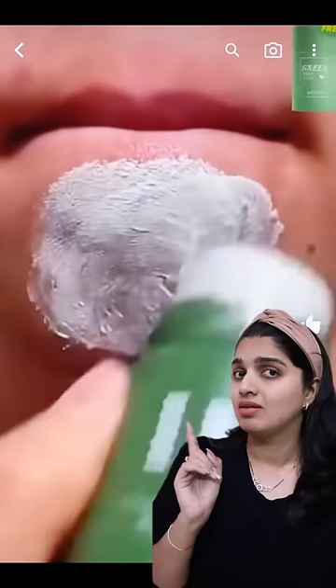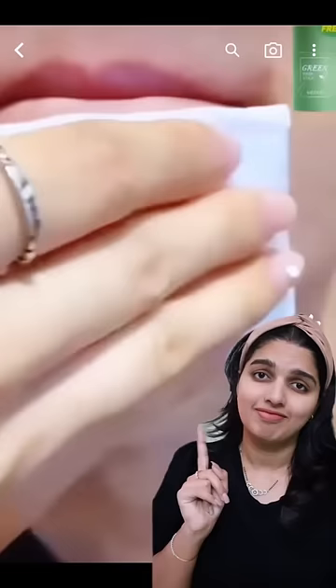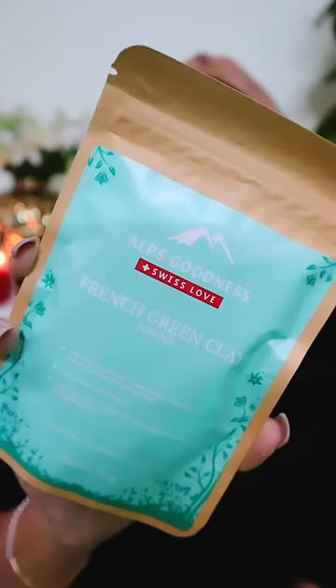We have a lot of green stick in Facebook. We have a lot of blackheads. This is definitely a good day. But today I will show a little bit — Alps Goodness French Green Clay.